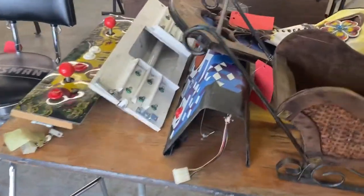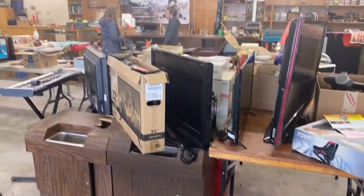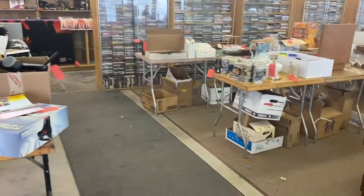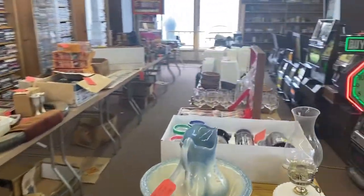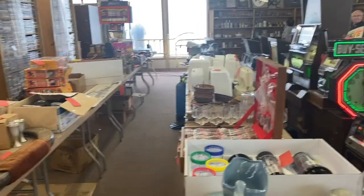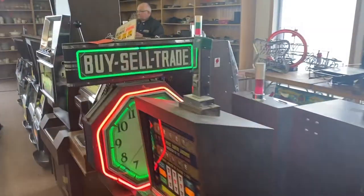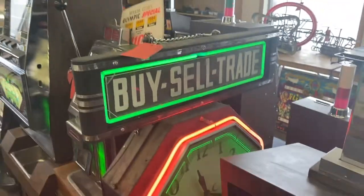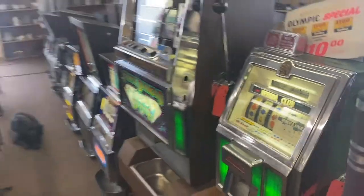Lots of old slot machine glass. Preview opens today, open all week, closes on Friday. Look at this buy-sell sign clock. Rivers West Auction.